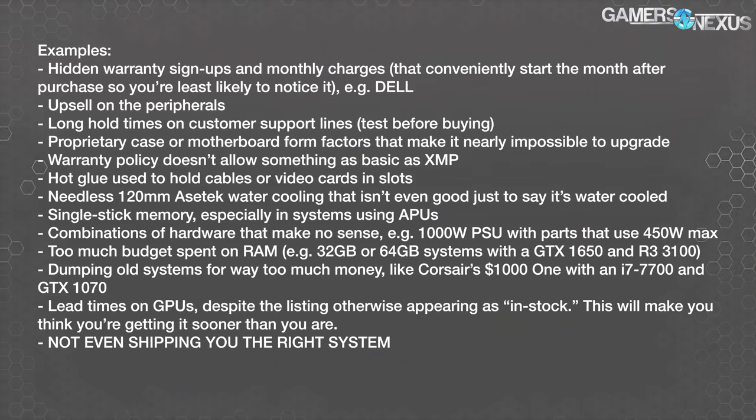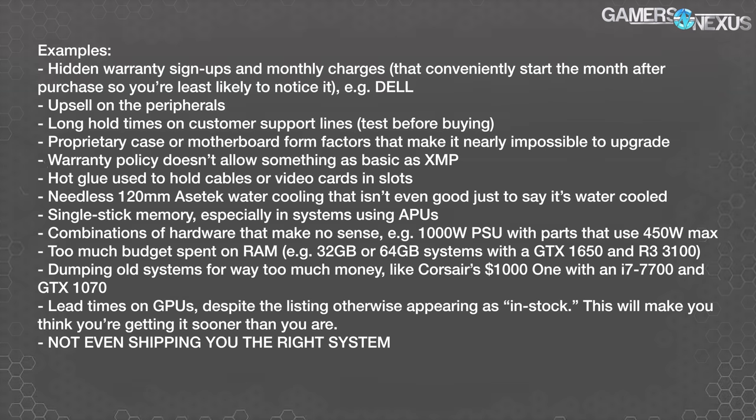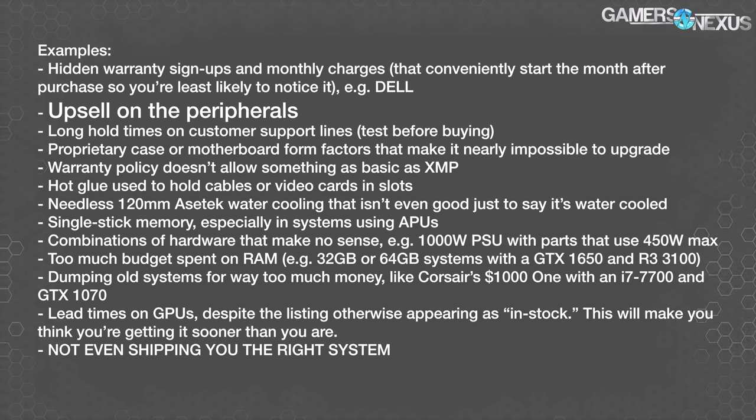Not all of the pitfalls are evil ones. There are also things that are just not a good deal — some of these are just good to know about to save some money, like not buying peripherals from OEMs and SIs if they can be purchased elsewhere, or using parts that really don't make sense for the rest of the build. We'll start with the worst thing we've seen recently.